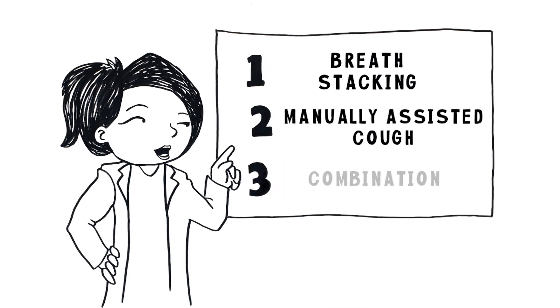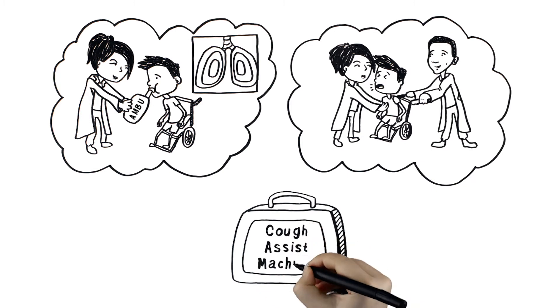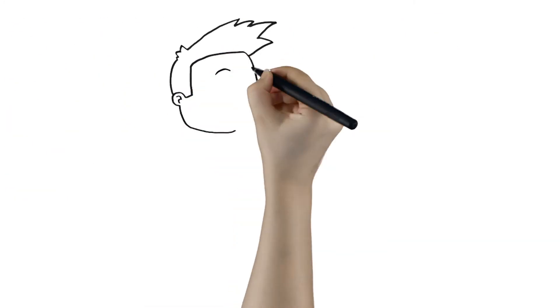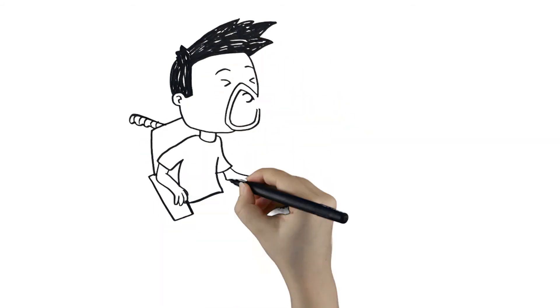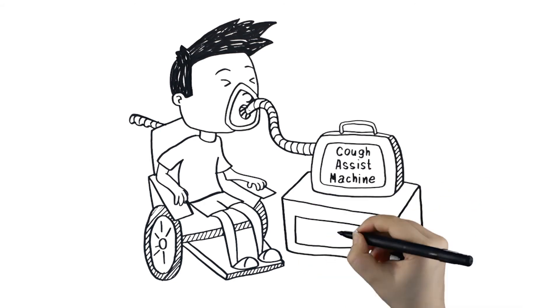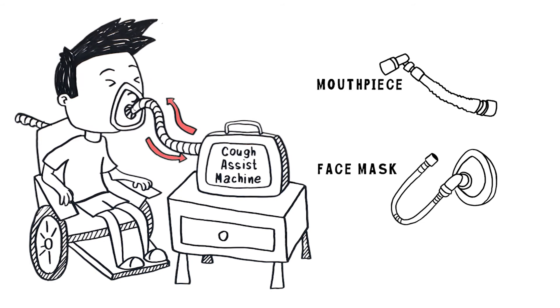3. A combination of deep breathing in and forceful breathing out can be done by combining techniques 1 and 2, or by providing a mechanically assisted cough, sometimes called a cough assist machine. This machine provides a positive pressure that pushes air in, followed by negative pressure that pulls air out. This can be done using a mouthpiece, face mask, or a breathing tube.